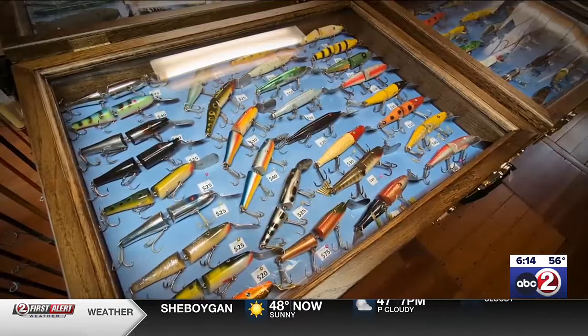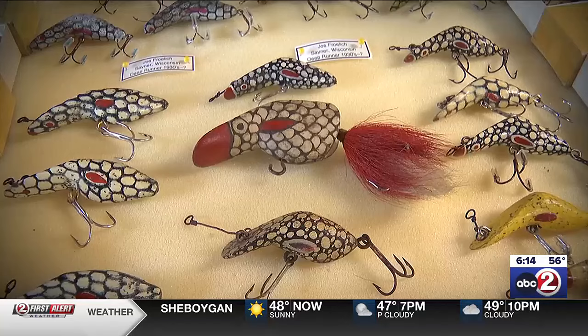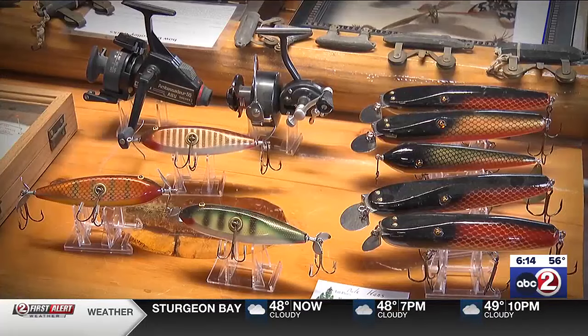Al's massive collection of lures and tackle dates from the 1850s up until World War II. Due to a shortage of materials during the war, lure making changed forever. That's when lures transitioned from wood lures with glass eyes — everything became plastic.